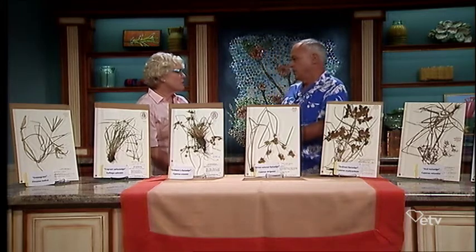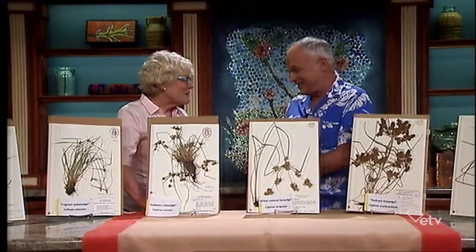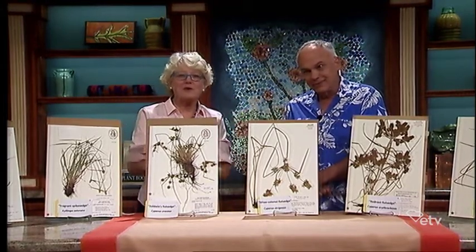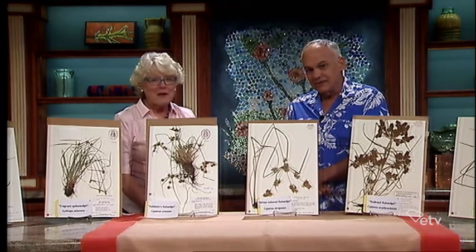If you want to send a photo for identification, just send a JPEG image as an email attachment. John's email is nelson@sc.edu. He identifies specimens as a wonderful free service to the citizens of South Carolina. Keep in mind that John doesn't give control methods — once you find out what it is, check with your local Clemson Extension office if you need help with control.